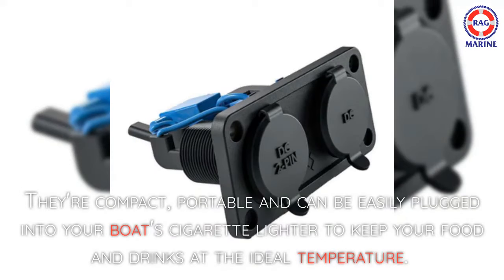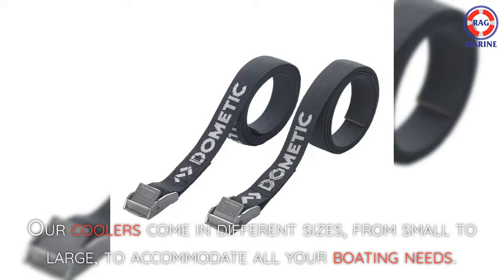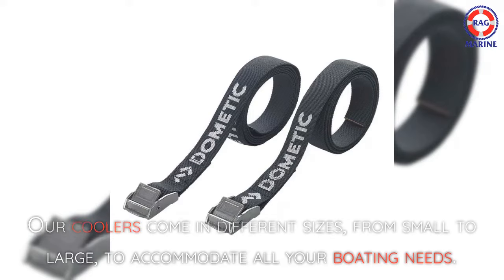They're compact, portable, and can be easily plugged into your boat's cigarette lighter to keep your food and drinks at the ideal temperature. Our coolers come in different sizes, from small to large, to accommodate all your boating needs.